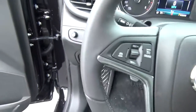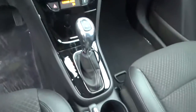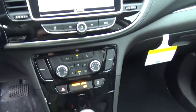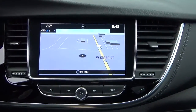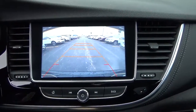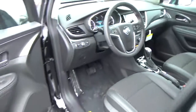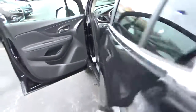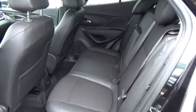Automatic headlights, cruise control, steering wheel audio controls, navigation, back-up camera, and a folding rear seat.